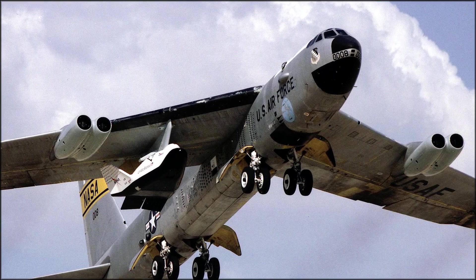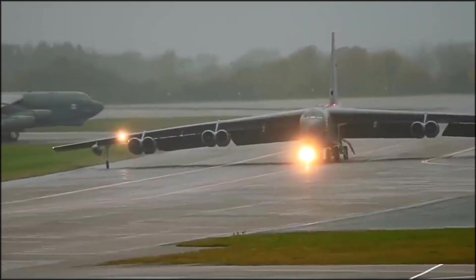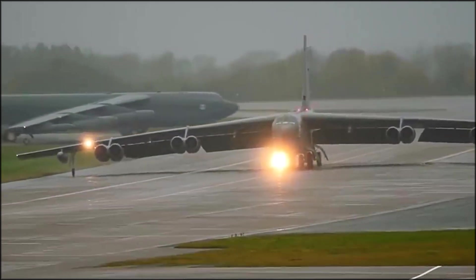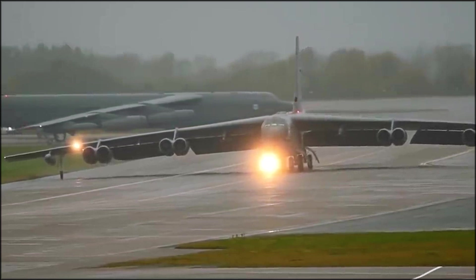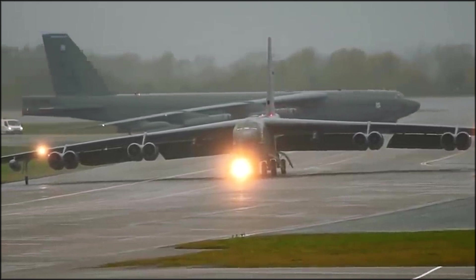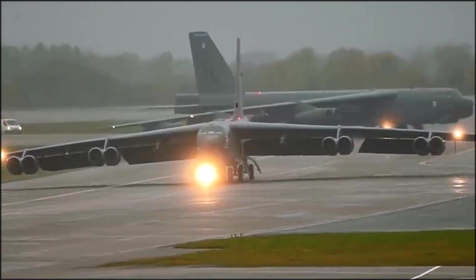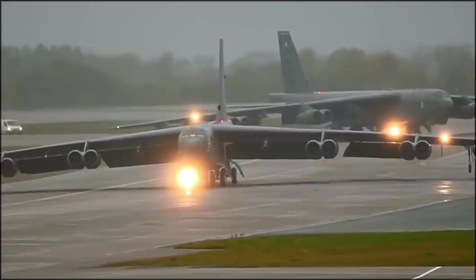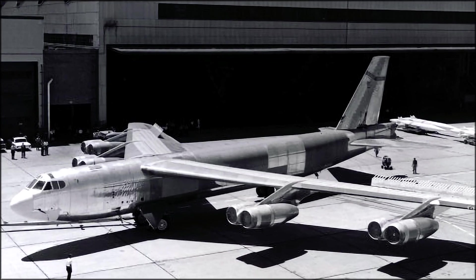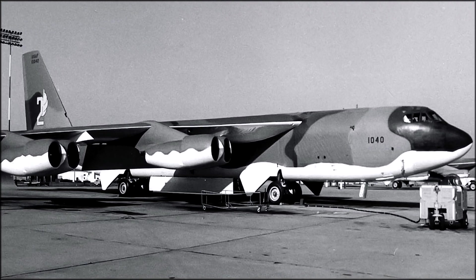The B-52 underwent several modifications and upgrades over the years, resulting in multiple variants, including the B-52C, D, E, F, G, and B-52H. Each model introduced enhancements in range, payload, avionics, and survivability. The current model in service, the B-52H, was introduced in 1961 and featured many improvements, including more powerful engines and enhanced electronic systems.